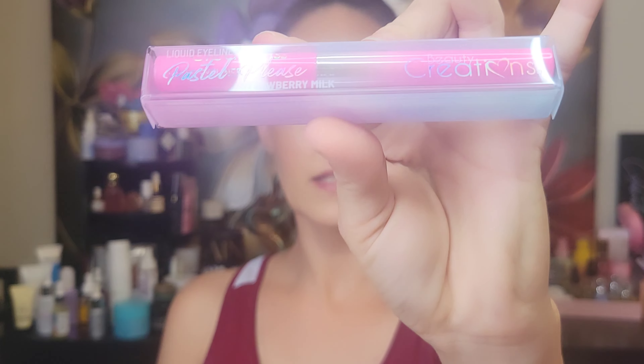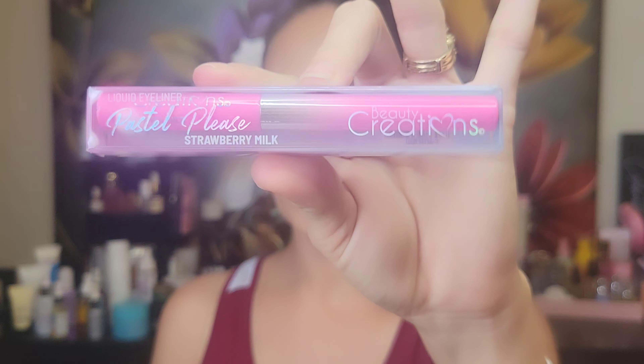The next thing is a liquid eyeliner — this is Pastel Please in Strawberry Milk. I already have one of these so this will be going into a future giveaway. It is actually this pink color, which is awesome.